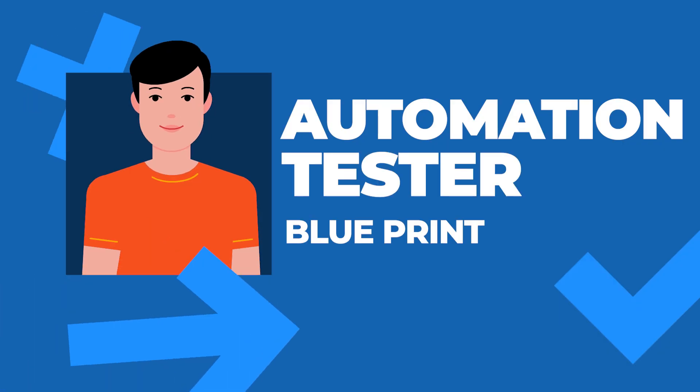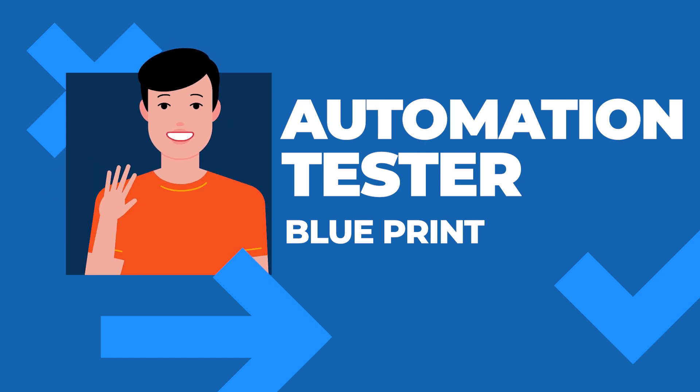Hey guys, welcome to the Testing Academy. My name is Pramod, with 11 years of experience. I'm back with another thing — the most affordable course on automation testing is back: the Automation Tester Blueprint. I have also added a job-ready component.